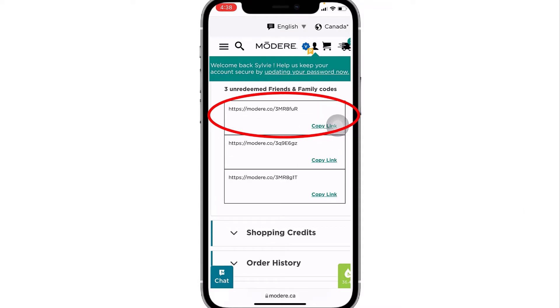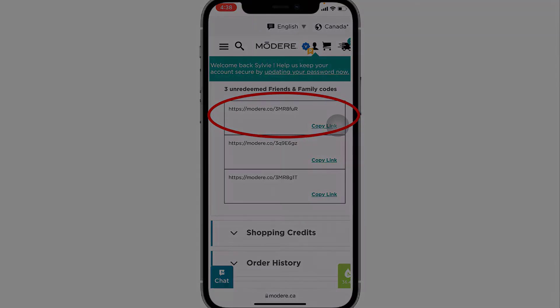All you have to do now is go to your email, messenger, or text message and send a nice, personalized private message to your friend, then paste that link — that's all you have to do. When your friend clicks on that link, they will be taken directly to Modere and will have their $20 discount automatically.